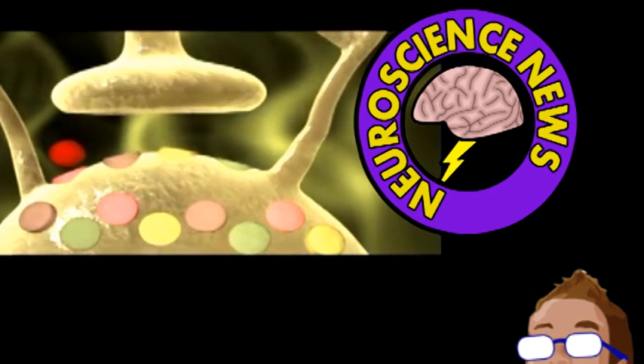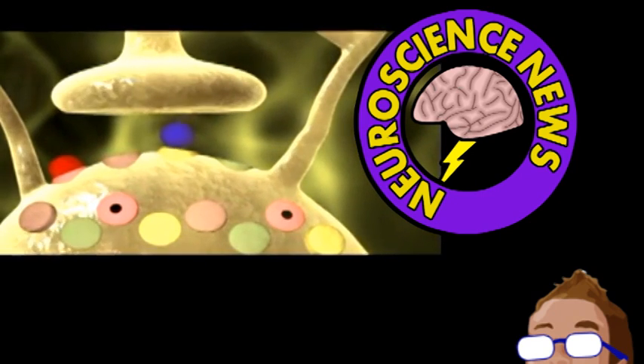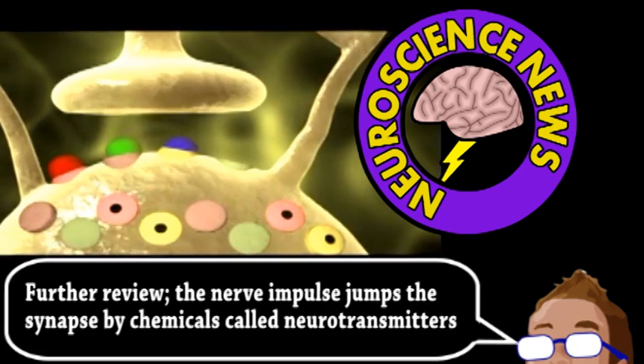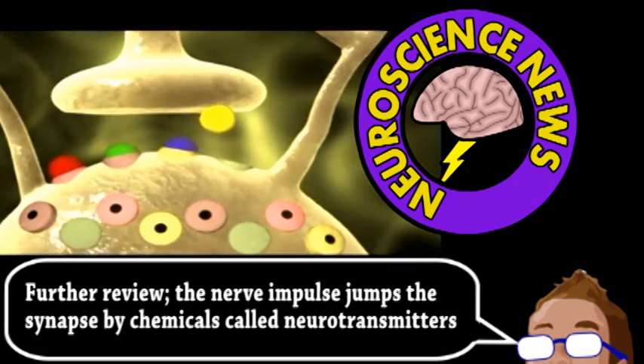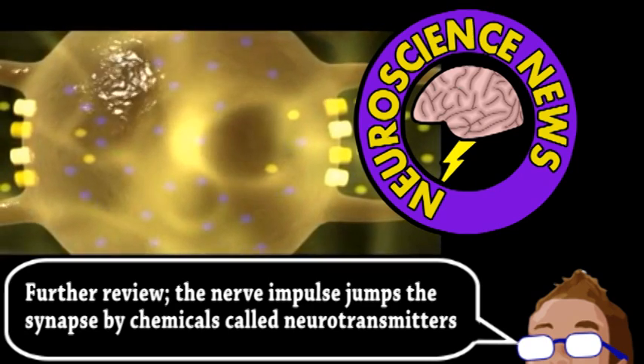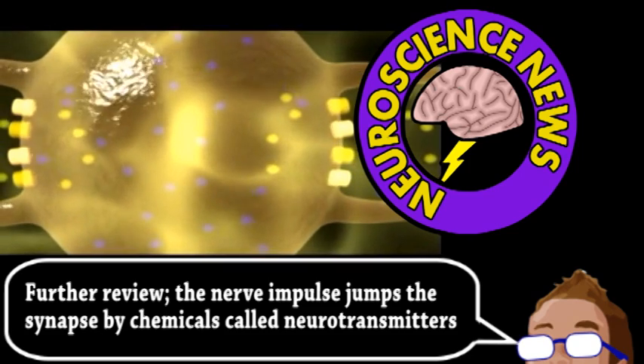To review, synapses are the contact points of near contact between neurons, allowing an electrical impulse to pass from the dendrites of a neuron to the axon of the next. A major question was: how do synapses form? Do the branches of neurons grow and connect randomly, or perhaps neighboring cells emit chemical signals to guide synapse formation?